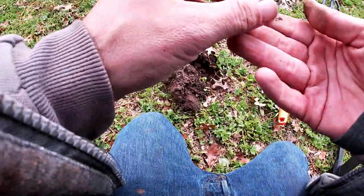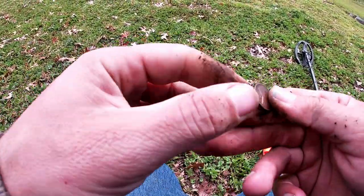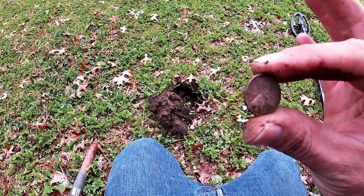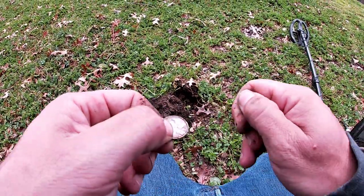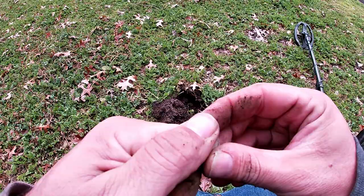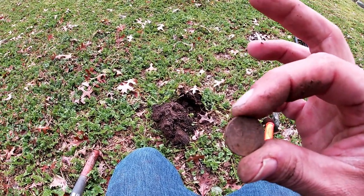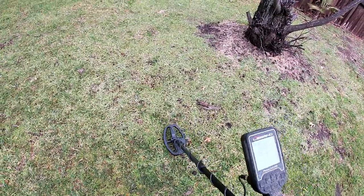We got a coin — hey, we got a wheatie! That's exciting, I haven't found a wheatie in a while. 1953 — that was pretty good, and it was only about two inches deep. Really good shape too — San Francisco mint. I think we're on to something, let's keep it up and find some more old stuff. There's got to be some silver in here.